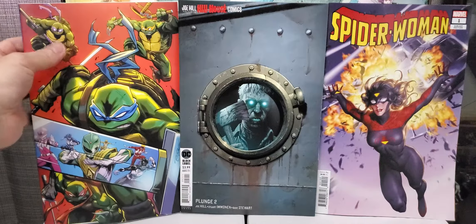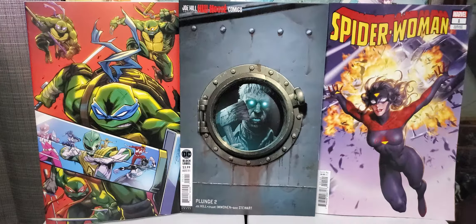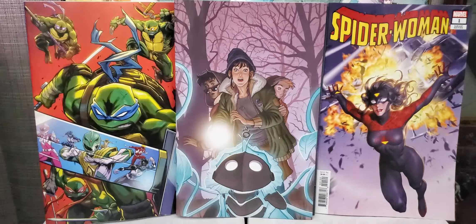And then in the middle, you got The Plunge. This is a Joel Hill, Hill House Comics — this is the Black Label. This is issue number two, that's the variant cover. Nice. Pretty creepy. Looks good.